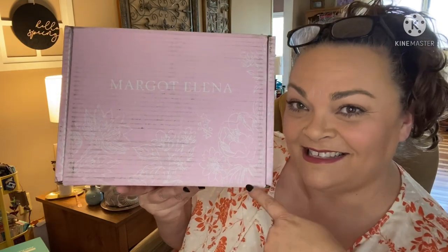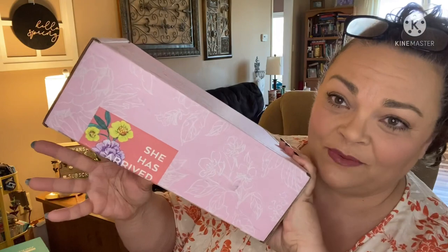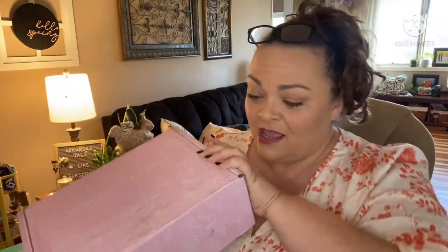Yes, it's that time again — I got my Margo Elena subscription box in, she has arrived! This is a quarterly subscription of heavily scented bath and body products and I absolutely love it. I use it, I use it, I use it. It is a little on the pricier side, but totes worth it.